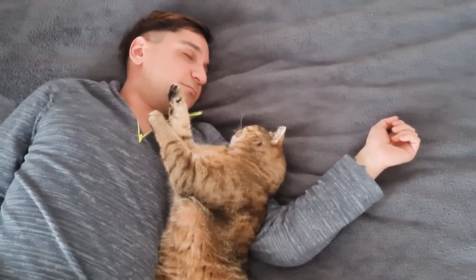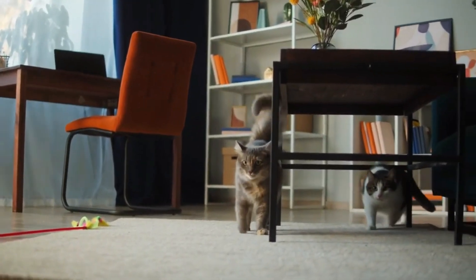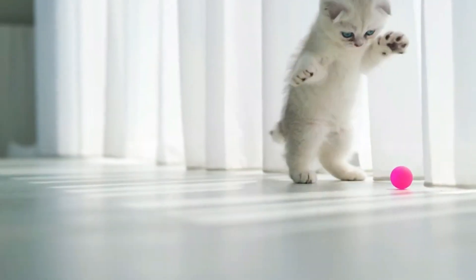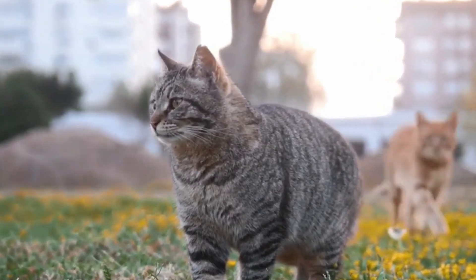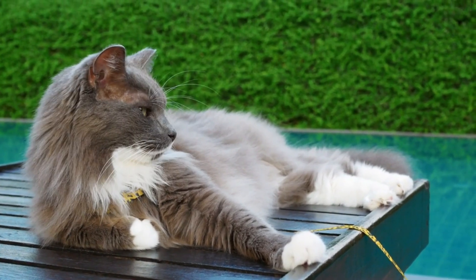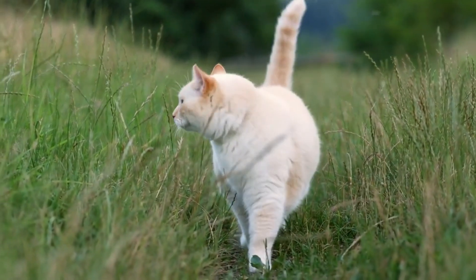Many mistakenly believe that the saggy belly is a sign of overweight or laziness. However, the primordial pouch generally has nothing to do with your cat's fitness. It's simply a characteristic feature that served a real purpose for your domestic cat's wild ancestors. The so-called saggy belly is much more than just a quirky trait — it's a piece of evolutionary history that continues to this day.